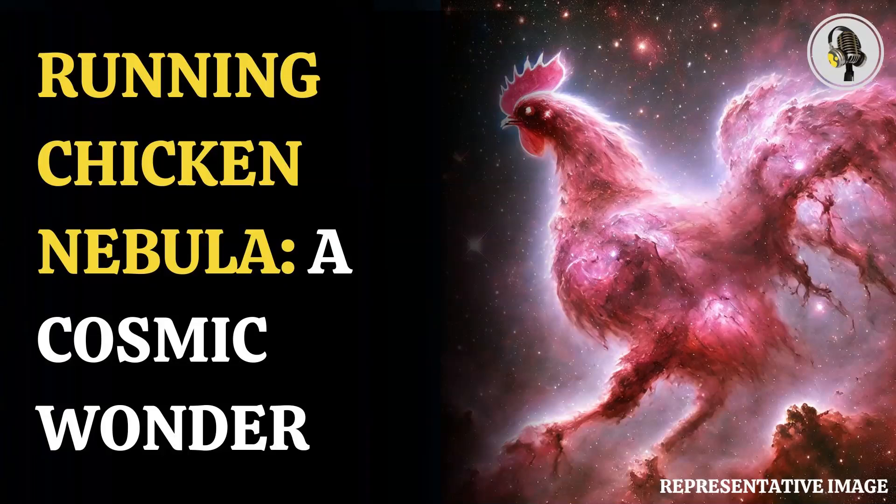Welcome to our podcast, where we explore fascinating stories and ideas from various fields. In this episode, we explore the stunning Running Chicken Nebula in space.